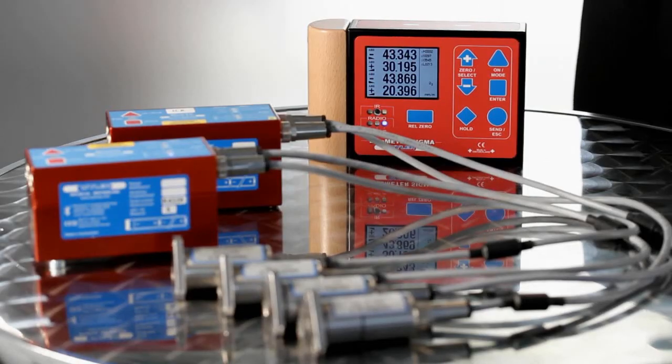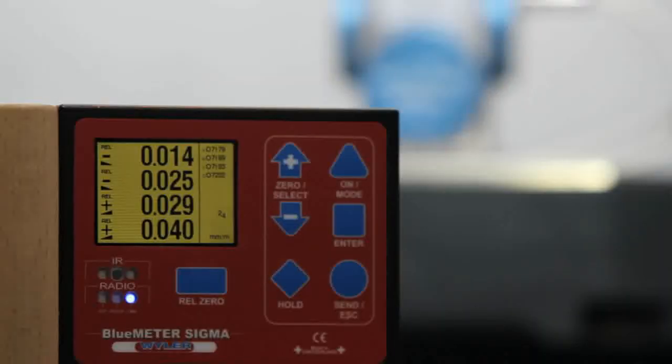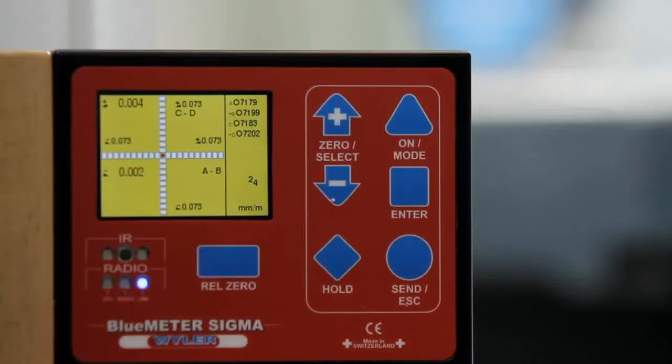An outstanding highlight: the multi-channel solution allows sensors with up to four displays at the same time. The display may be numeric or graphic, with various graphical options.